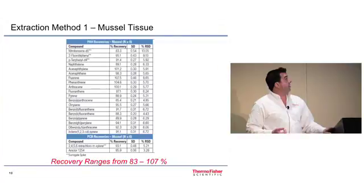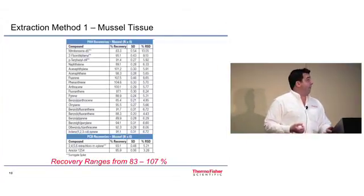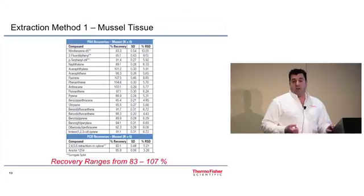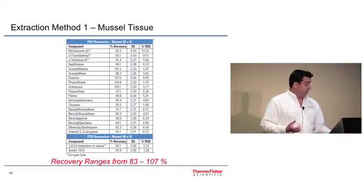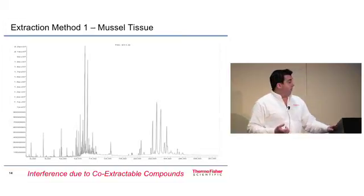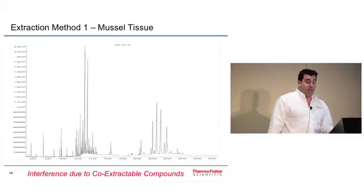Here are results from extraction method number one. All PAH and PCB compounds are within acceptable EPA recovery limits, with percent recovery ranging from 83 to 107%. So using that first set of conditions, we can show that PAHs and PCBs can be combined into one method for both classes of compounds. However, the elevated temperature may have brought out some additional co-extractable compounds beyond those we were looking for, and there is noticeable interference in the chromatogram.